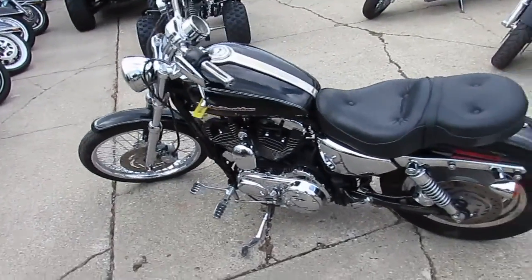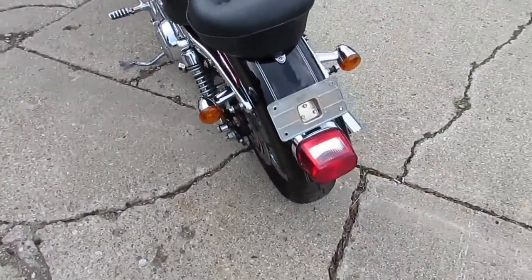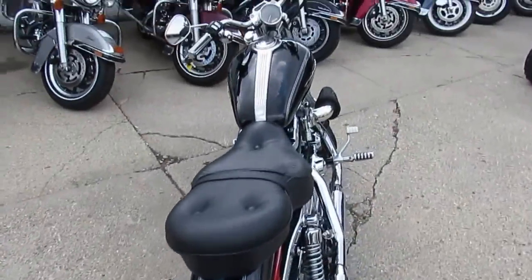Hey guys, it's Andrew here at Approval Power Sports. I'm doing some videos on our used bikes. We've got over 300 used Harleys, and we've got more semis coming next week.